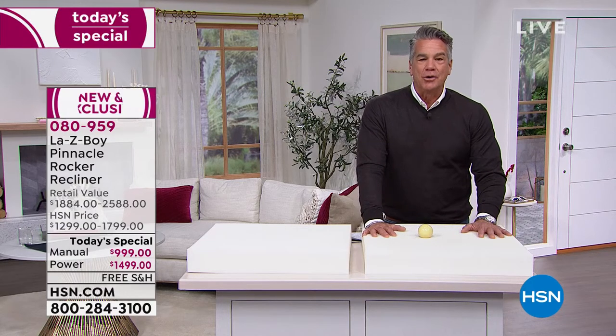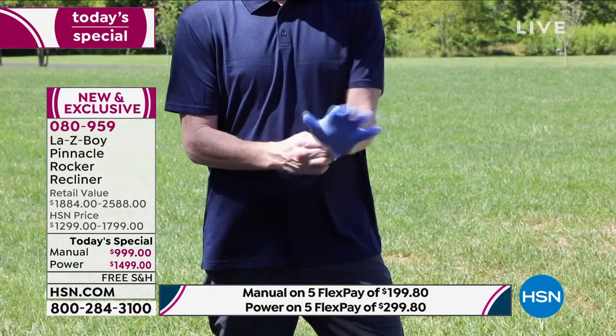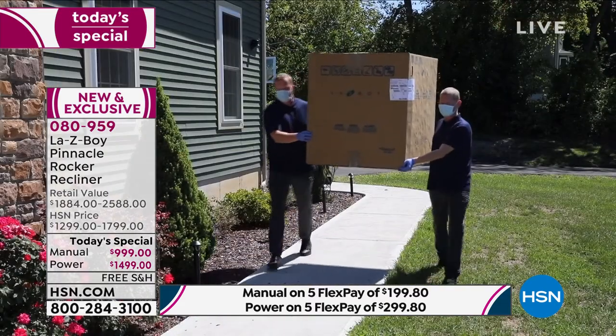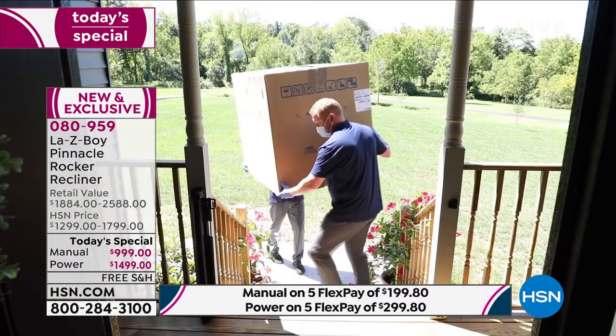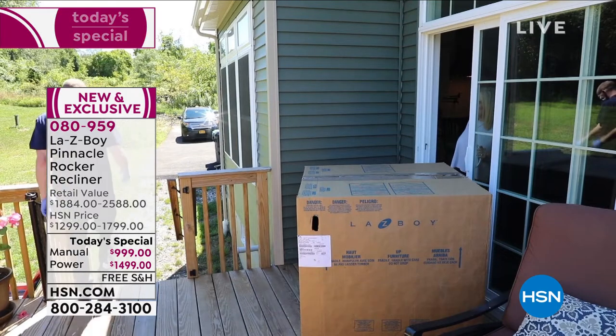Delivery: retail stores will likely tell you four to six months; with us it's one to four weeks — most cases one to three, sometimes just a week or two. You'll get it while it's still winter. Maybe you're getting this for Valentine's Day — what a gift for your partner! Or put your tax refund toward something you've always wanted. Touchless delivery: the guys wear gloves, bring it to your front door. For the power chair, plug it in; for the manual, just pop on the back, and you're in business.